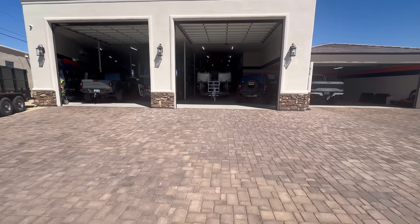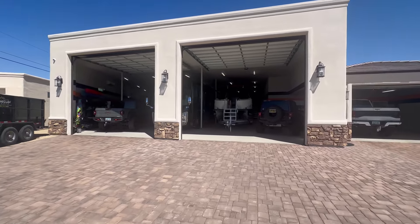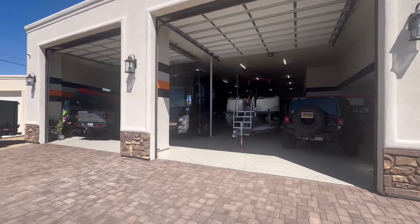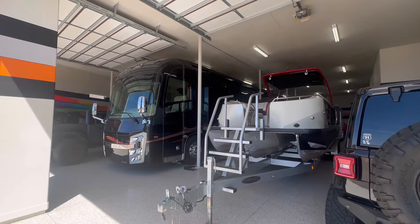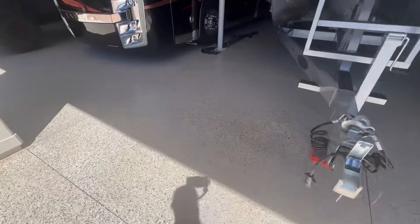Alright guys, I hope you're ready for this. As I said in the intro, I have a very special treat for you today. We're going to look at one of the largest garages ever built in Lake Havasu City. It's pretty much quadruple wide, a little over quad wide, and you can see some beautiful epoxy floors.